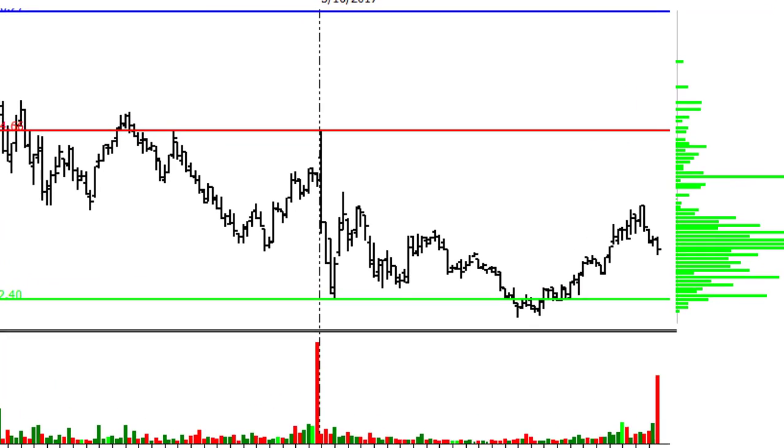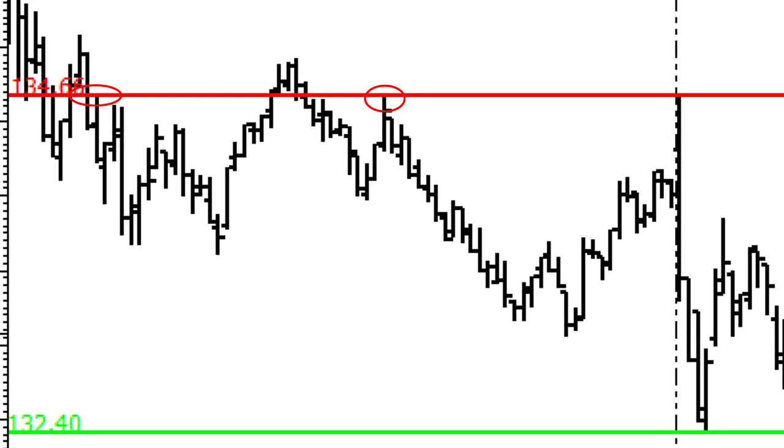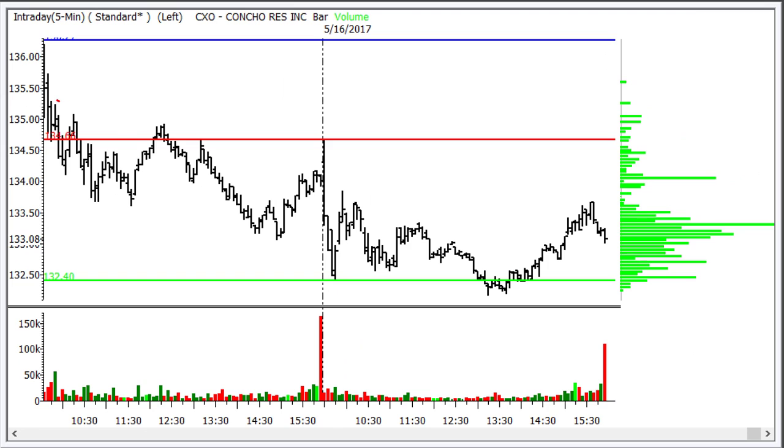Right around the opening bell, this one opened down a little bit into the range. It went up and it tested this area that was support and resistance yesterday, as you can see here, and it is also today's central pivot. So our bias from yesterday's trading is to the downside. The bias on the trade for today's session is a short.